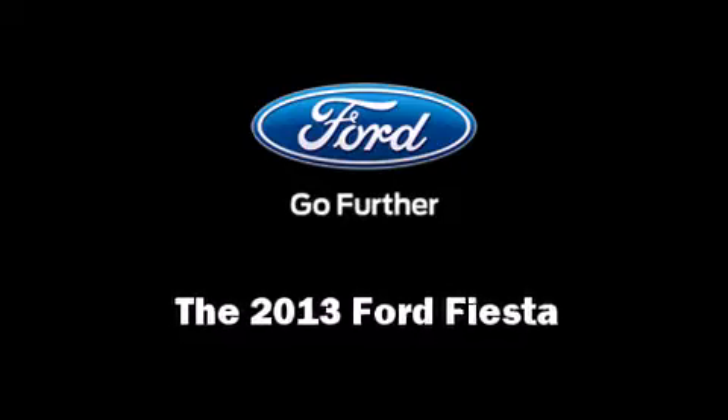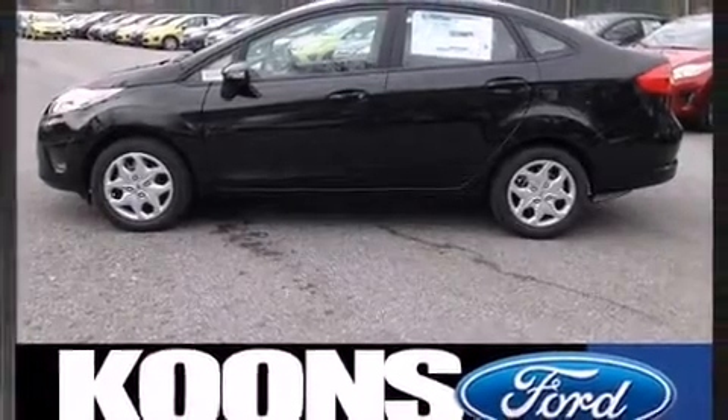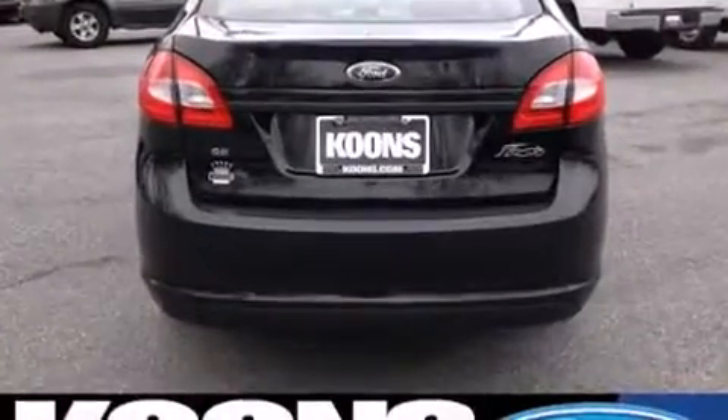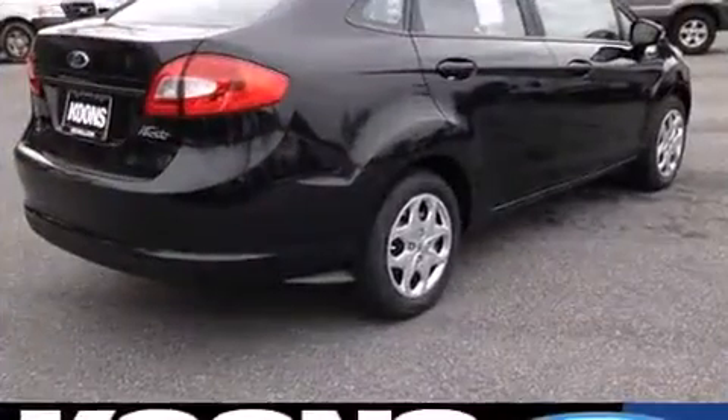Discerning drivers will appreciate the 2013 Ford Fiesta. This four-door, five-passenger sedan will allow you to take command of the road with confidence. It features an automatic transmission, front-wheel drive, and an efficient four-cylinder engine.